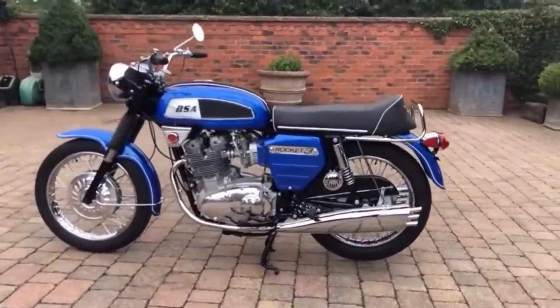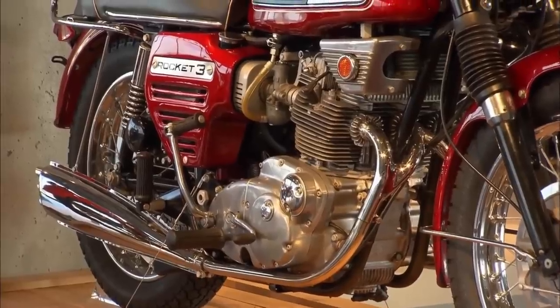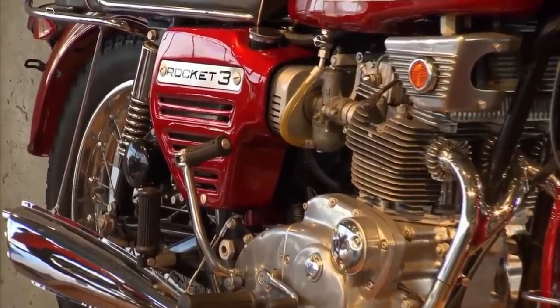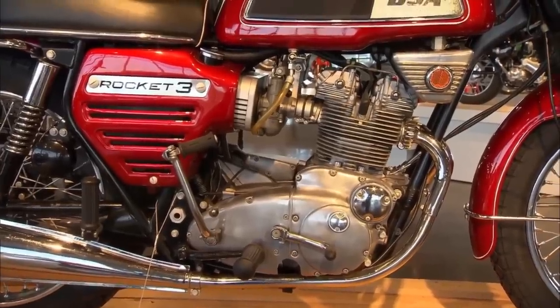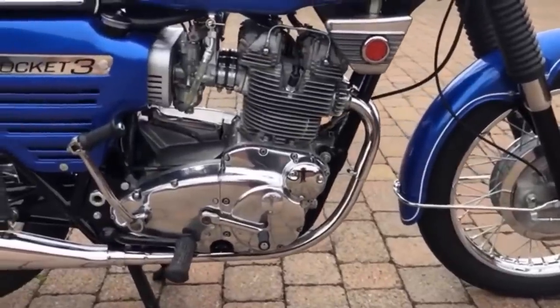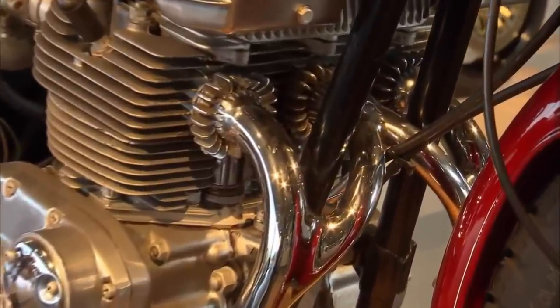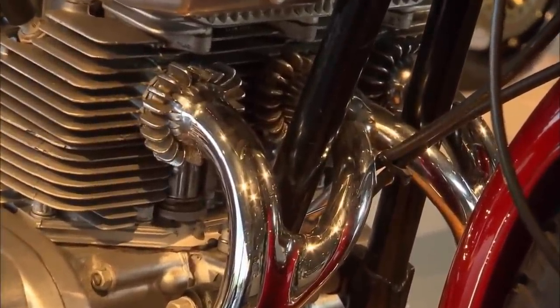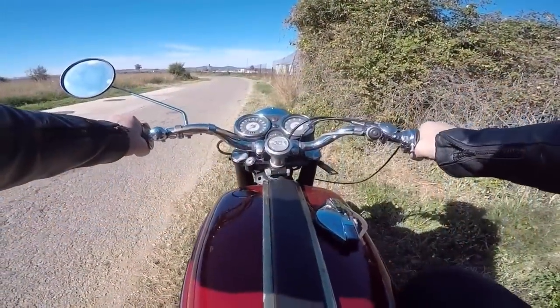In America, the Trident and the Rocket 3 were both released with more standard styling, which did help to lift sales a little. But by 1973 BSA had a number of failed products behind them, including the Bandit and Fury parallel twins, and of course the Ariel 3. So the disappointing sales of the three-cylinder flagship only compounded the company's problems. While 1973 would finally see the arrival of a five-speed gearbox, it would also see the collapse of the company. As a result, only around 250 BSA Rocket 3s were ever built with five-speed gearboxes before the company's demise — a sad end for an otherwise excellent machine.